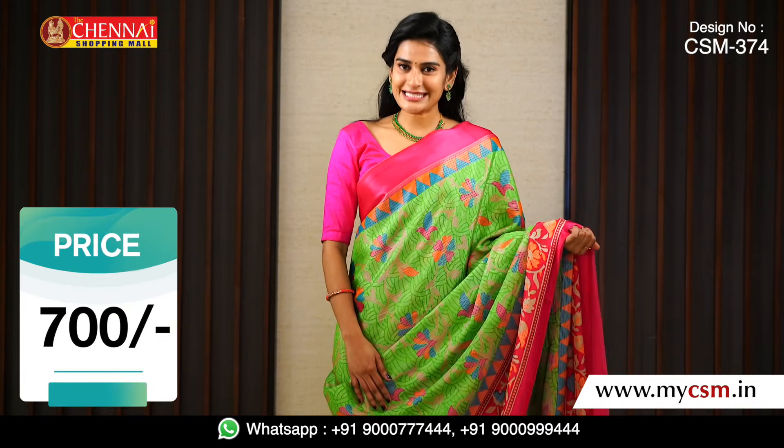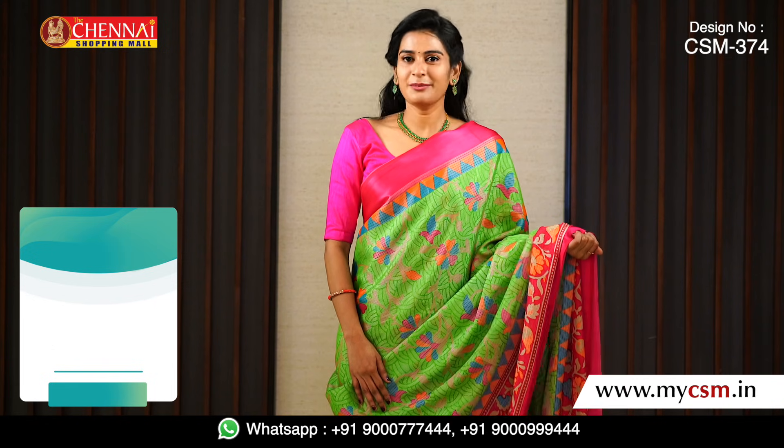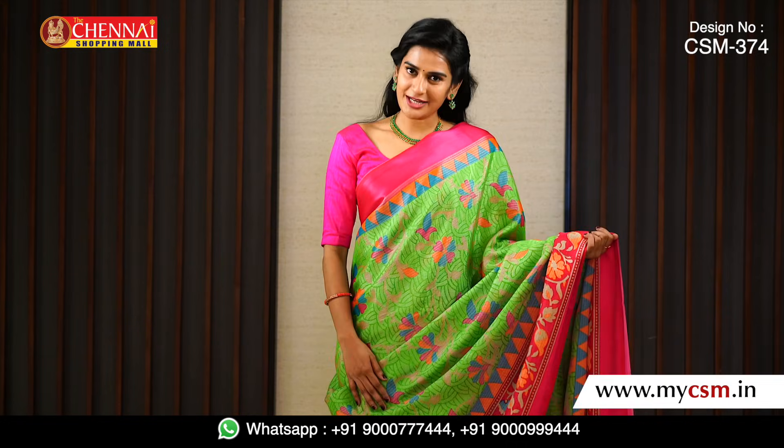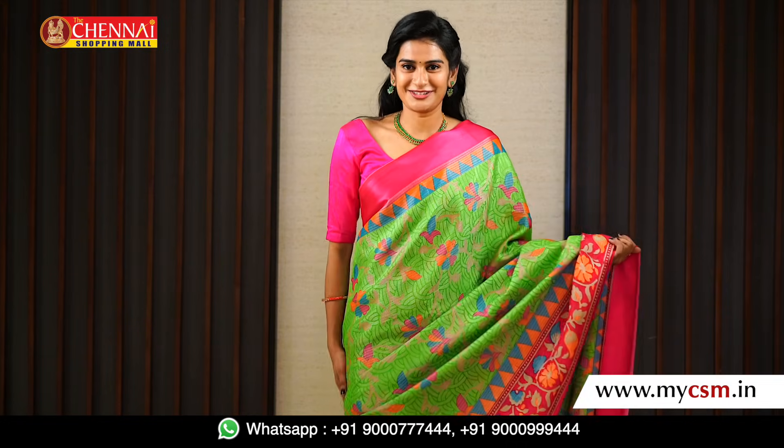This saree is just about 700 rupees. The code is CSM-374 — search for it on our website to order this saree.